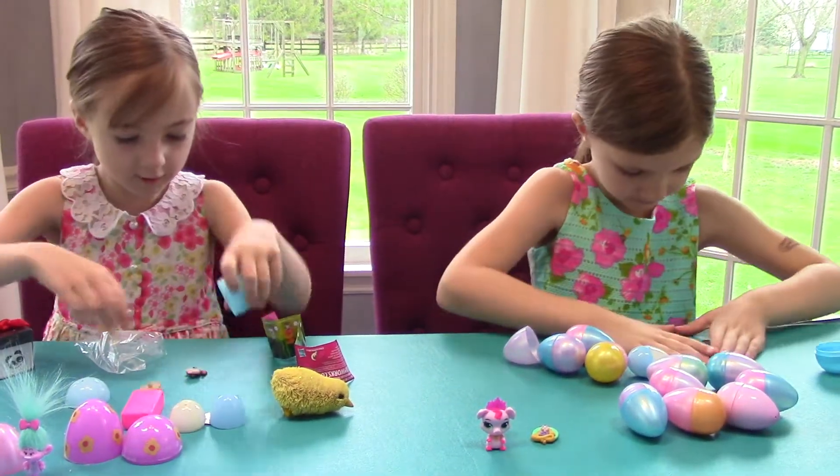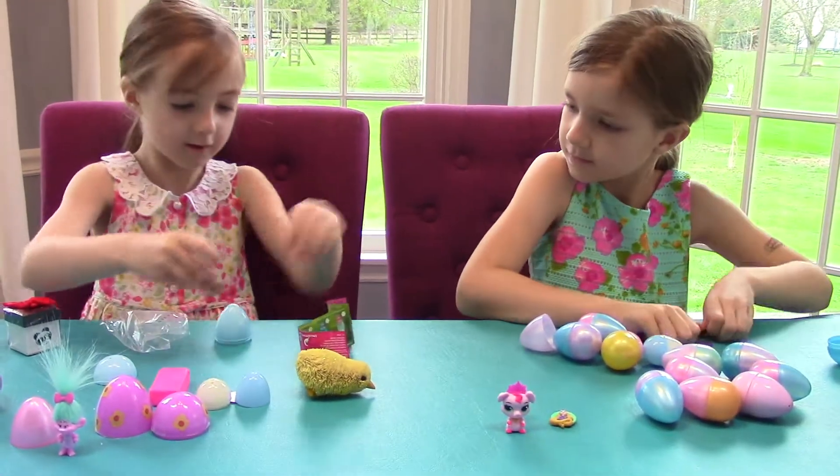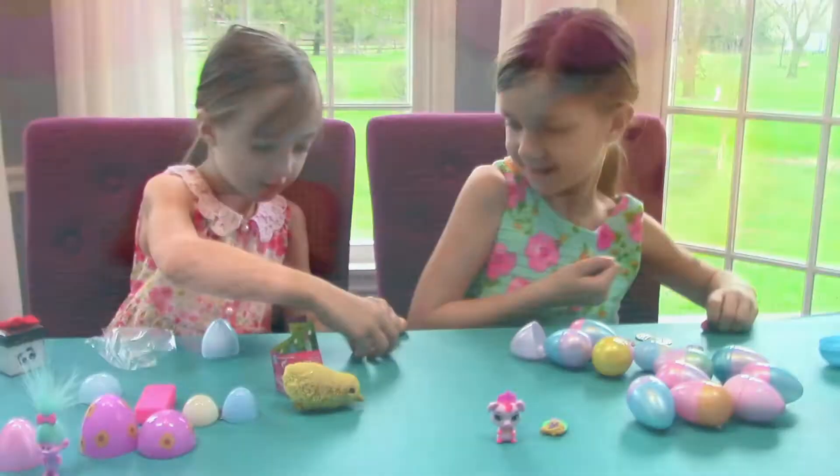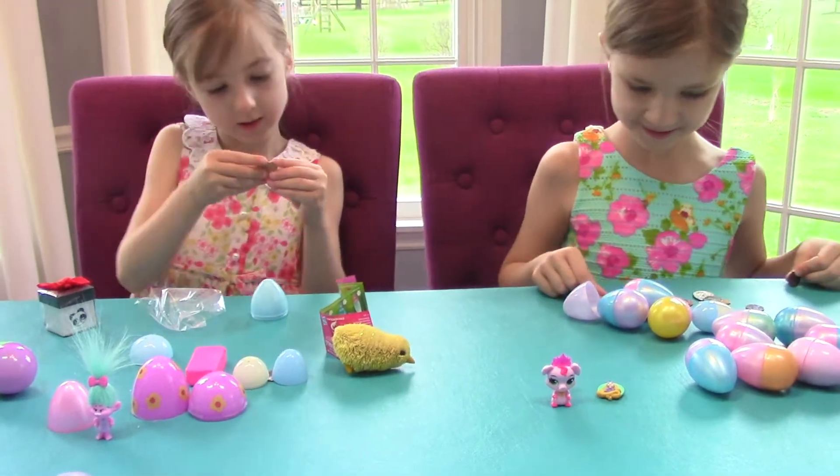Oh! Look Gabrielle, I got a puppy! You can have this one. Thank you!